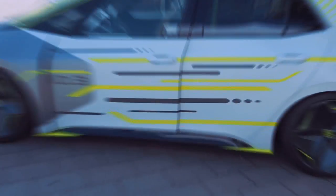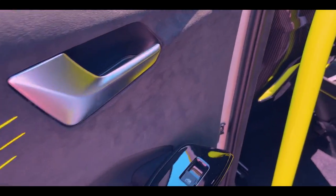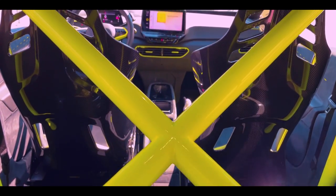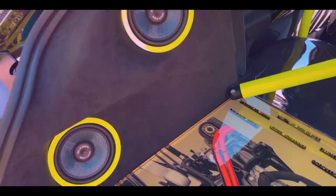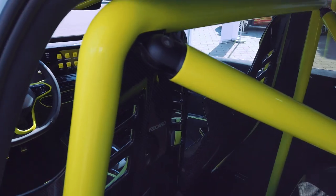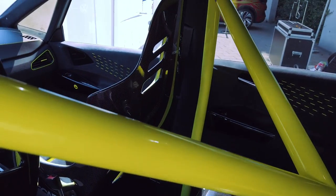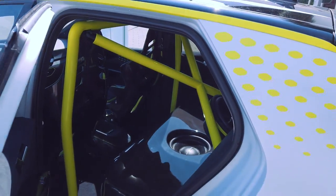Ich finde, das sieht rattenscharf aus. Aber natürlich haben die Azubis nicht nur im Außenbereich an dem Fahrzeug gearbeitet. Im Innenbereich zeige ich euch mal eben das Ganze, wie es jetzt hier aussieht. Da ist erstmal ein handgefertigter Überrollkäfig reingekommen, der extra angepasst wurde – den gibt es so nicht zu kaufen. Hier hinten seht ihr schon ein bisschen, was ich euch gleich zeigen werde, und auch im vorderen Bereich wurde einiges getan.